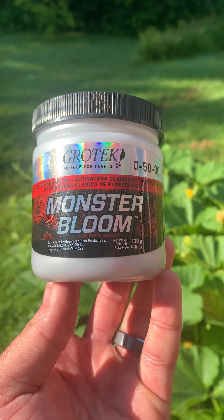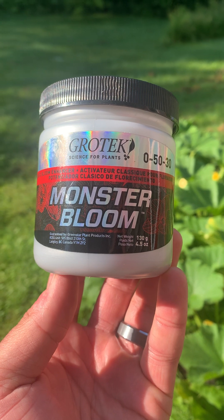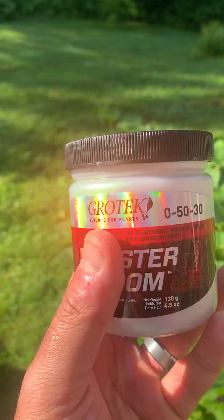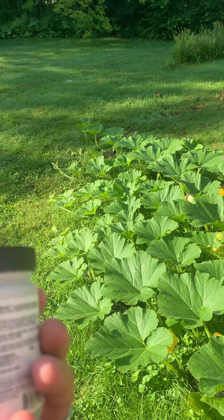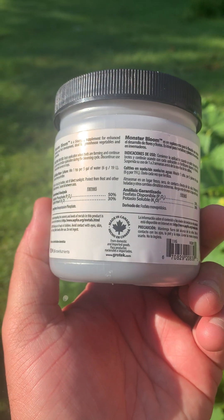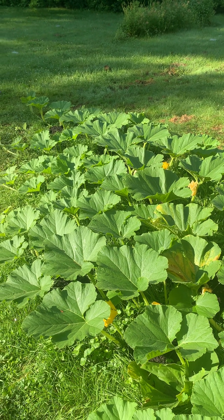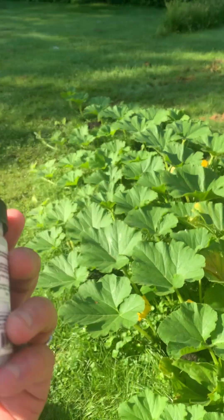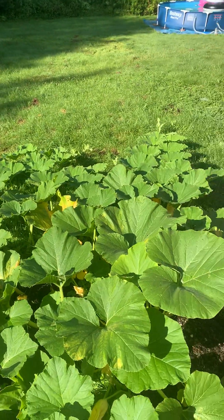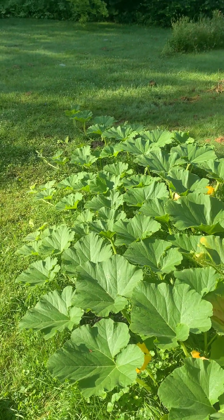I went to a grow store that sells fertilizer and plant supplies. I picked up this Monster Bloom and I've been using it on these plants. The amount of phosphorus is that 50 number and the potash is that 30. I've been reading that once the pumpkin has started to get going, really up it with the potash — something I've never done before. Anybody out there have any more advice on the secondary vines and when to clip those, let me know in a comment.